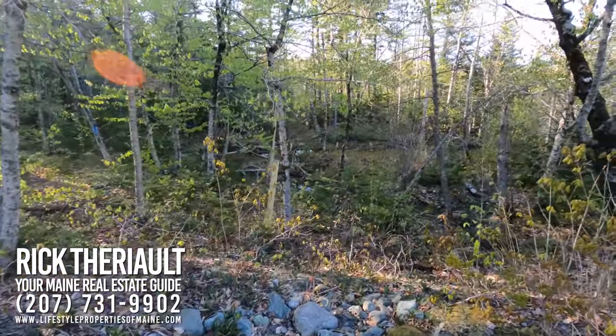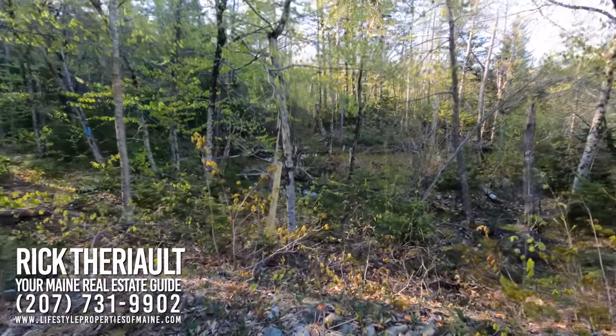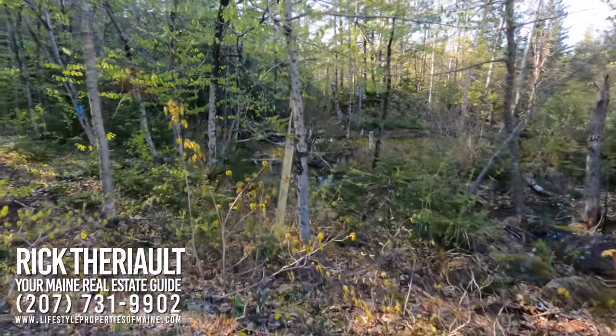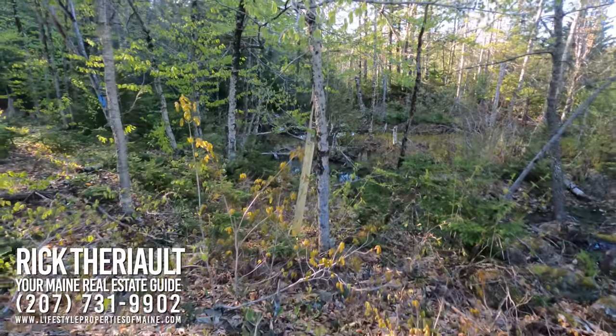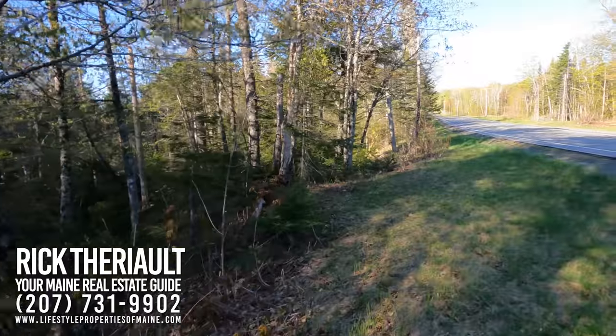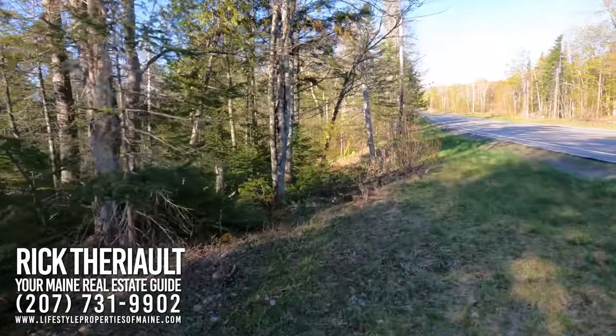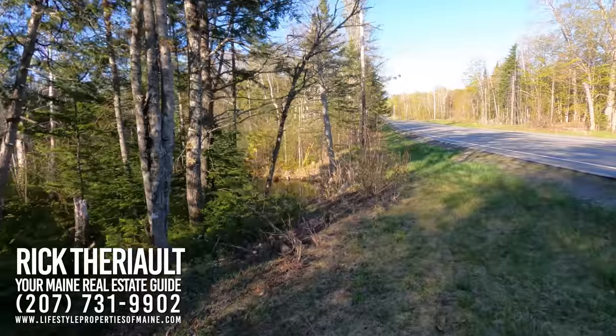Hall Brook is right off the property, and right here is one of the corners along Route 11. That yellow post is one of the survey markers. And right over here, roughly 40 feet away, is Hall Brook.